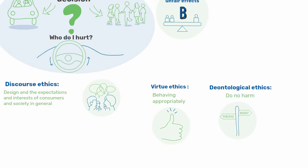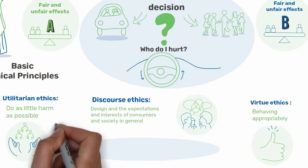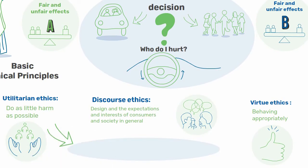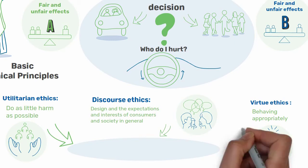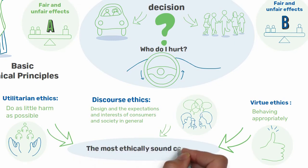If, looking at the dilemma from these points of view, you can see that there is a response on which all or most theoretical approaches agree, this response will surely be the most ethically sound one and will enable you to make the fairest decision. For example, if from a utilitarian perspective you conclude that the car should opt to take as few lives as possible, and if this conclusion was also reached by the car's programmers and by consumers, and if it were proven that this would reduce the number of accidents and casualties on the roads, it would be said that this is the most ethically sound conclusion.